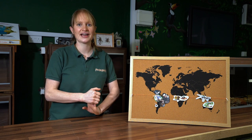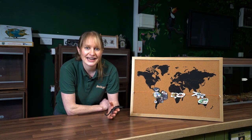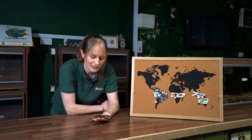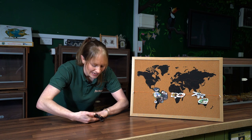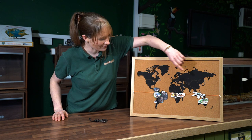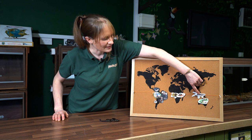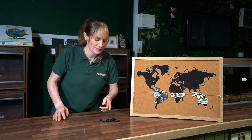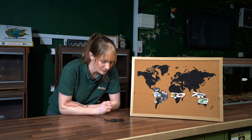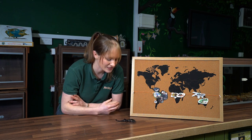I've brought one of our Asian forest scorpions through from its enclosure to see much closer. Looking at the map, these scorpions are found in Southeast Asia — the same part of the world as the thorny stick insects we met a few weeks ago. Scorpions belong to the same family group as tarantulas and other spiders. What makes them very similar is the number of legs — scorpions, just like spiders, have eight legs.